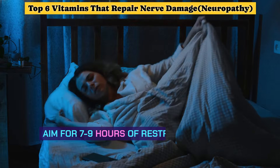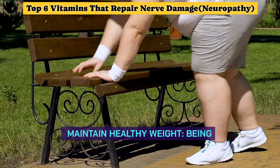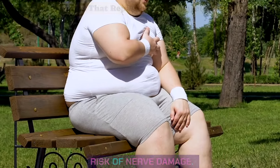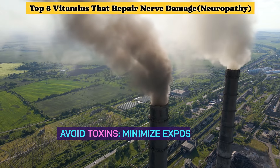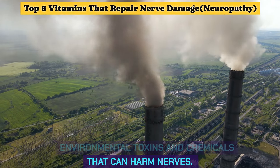Aim for 7–9 hours of restful sleep each night to support optimal nerve function. Maintain a healthy weight, as being overweight or obese can increase the risk of nerve damage. Stay hydrated, since dehydration can affect nerve function and exacerbate symptoms. Avoid toxins and minimize exposure to environmental chemicals that can harm nerves.